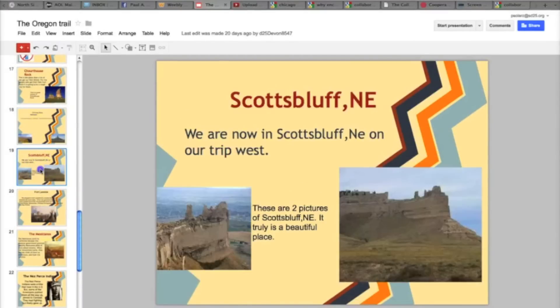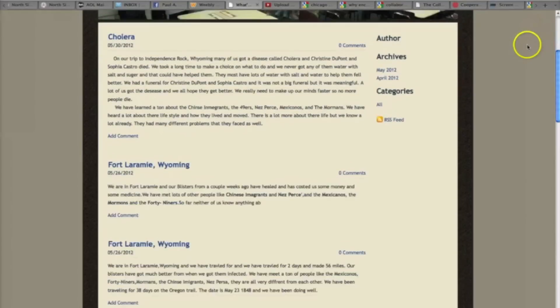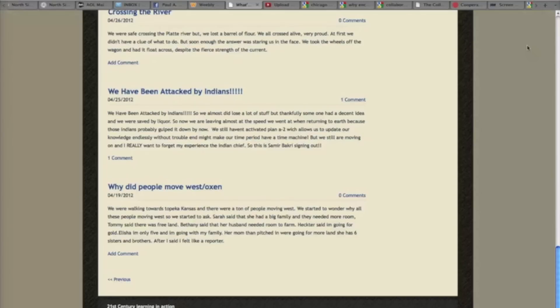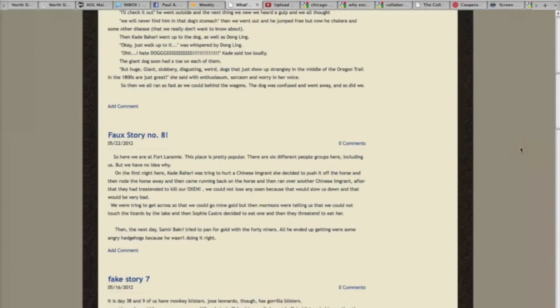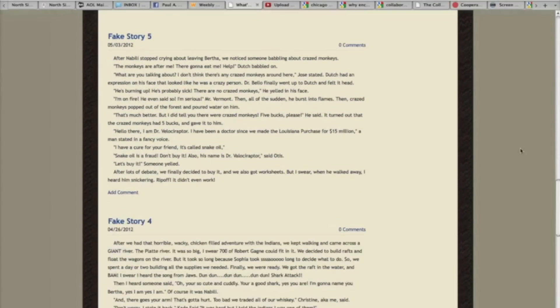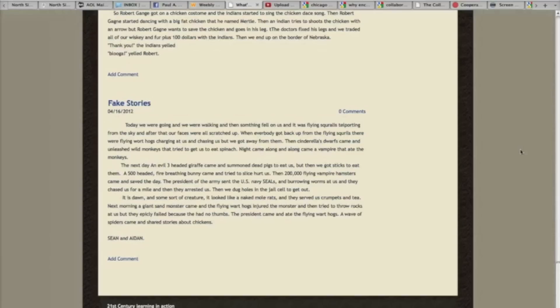Another activity that we used collaboration for was our blog for our Oregon Trail Simulation. Every day that we had an activity, students would write a blog entry and others could read it and respond. We also had another blog-type writing assignment called The Really Unrealistic Adventures of Our Journey West, which was fictional and didn't have to be realistic at all. The students, as you can tell, wrote even more than the regular blog because they really got into this activity and enjoyed it an awful lot.